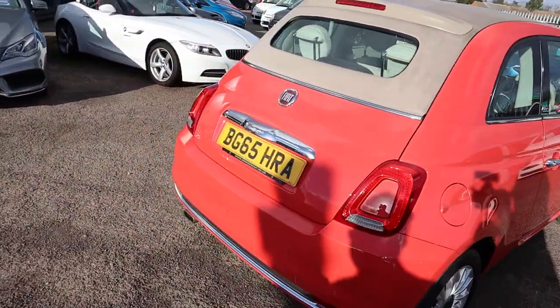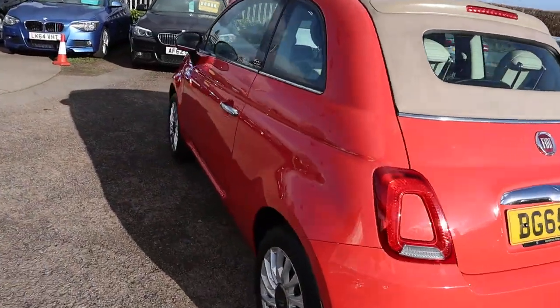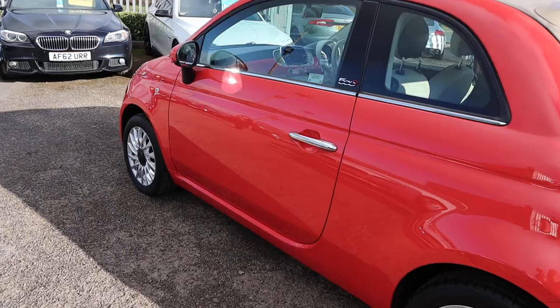So this is the 2015 Lounge, it's a 1.2, it's a petrol, just over 50,000 miles — just about average.